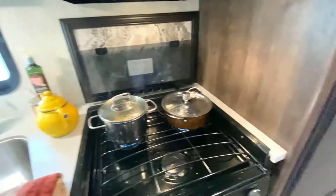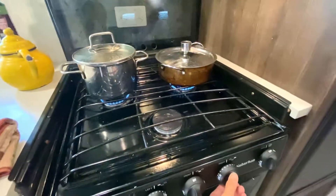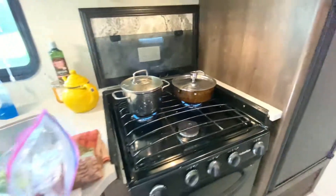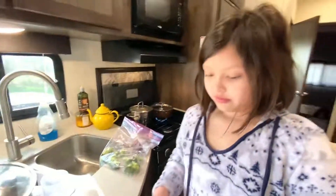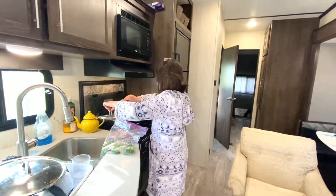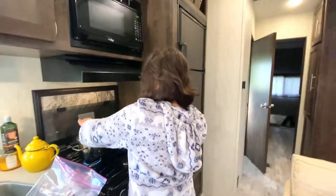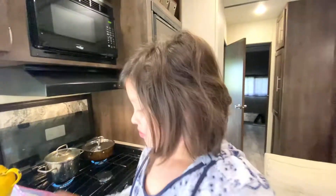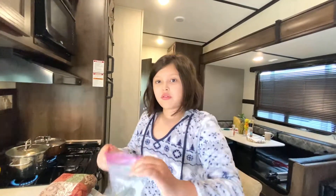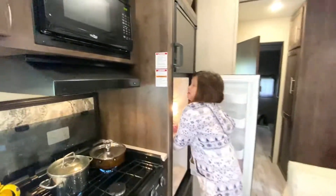I'm going to turn up the heat. I always ask for assistance when it comes to cooking and cleaning. But you can put away your broccoli. I'm going to put away my broccoli, and then I'm going to show you the camper. And after I show you guys the camper, I'm going to cut my oranges.